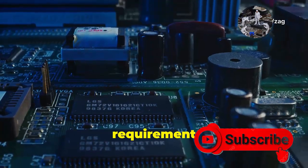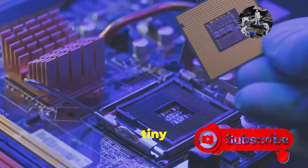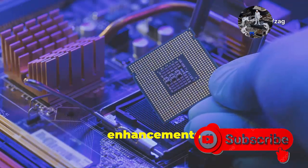But this leap comes with a crucial requirement: a Trusted Platform Module, or TPM. This tiny chip, often embedded directly into your motherboard, is the bedrock upon which Windows 11's security enhancements are built.